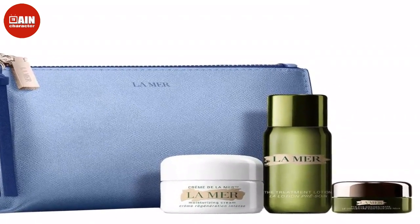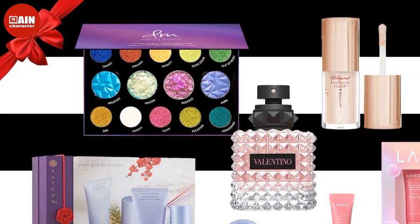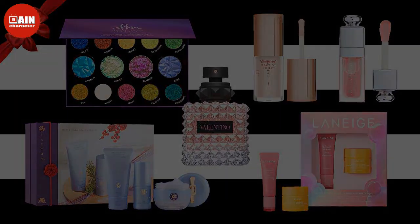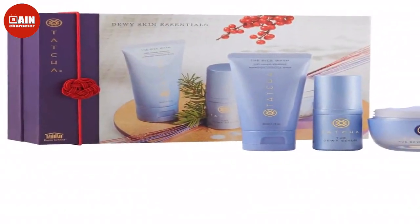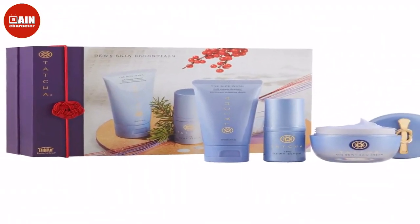Laneige Perfect Pair Lip Hydration Set: Laneige is known for their celebrity-favorite overnight sleeping mask that keeps dry, cracked lips at bay even in the bitter cold. Now you can get the overnight mask for your nighttime needs and a glowy hydrating balm for daytime use in this cute set. $21.15.